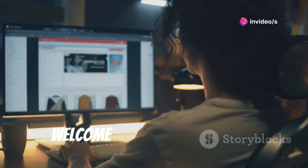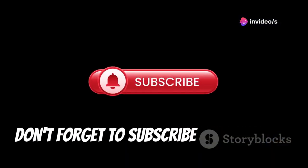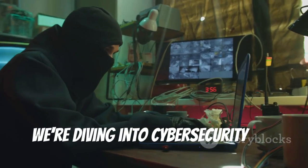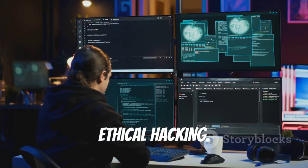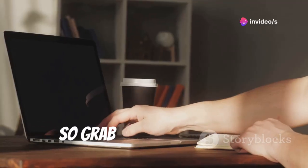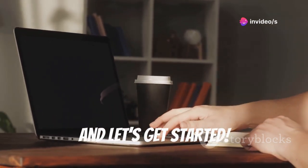Hey everybody, it's Linus here. Welcome back to the channel. Don't forget to subscribe and press the bell icon. Today we're diving into cyber security and ethical hacking. We'll check out must-know websites for digital defense. So grab your energy drink, fire up your computer and let's get started.